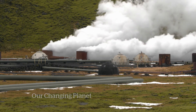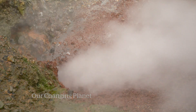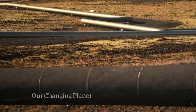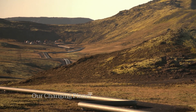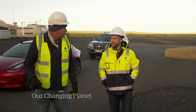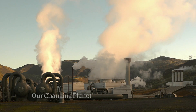Iceland is the perfect place for a plant that cleans the air because there's a lot of non-polluting geothermal energy to power it. And there's a good place to put the trapped CO2 afterwards underground. We are now standing on top of a volcano — an active one. That's where another company, CarbFix, right next door, comes in.